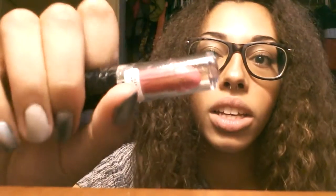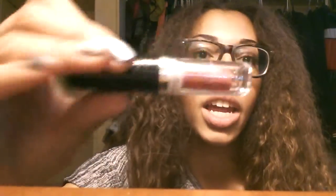Another one I have is the Wet and Wild Mega Shine in the color 'It's a Girl.' It's just a pretty pink color for when you're not trying to be too bold. I really like it — those are my lip colors.